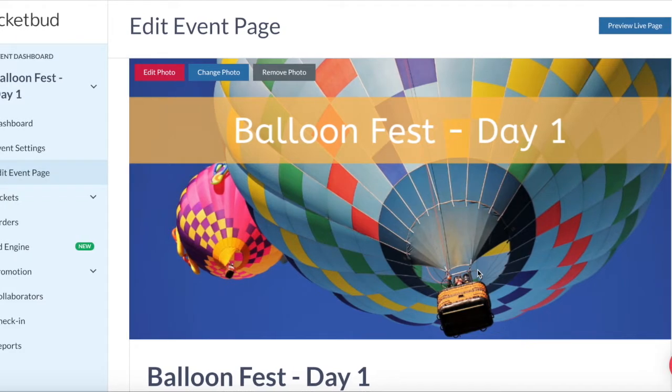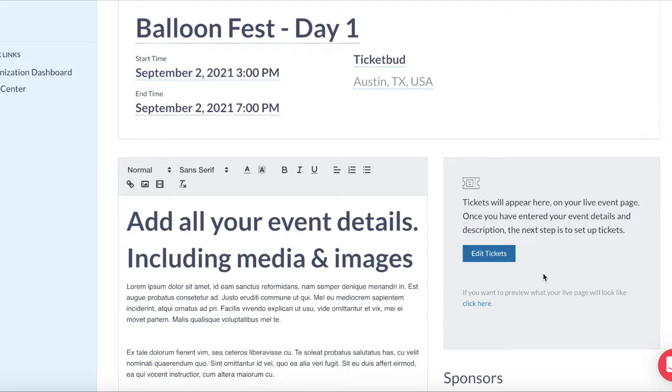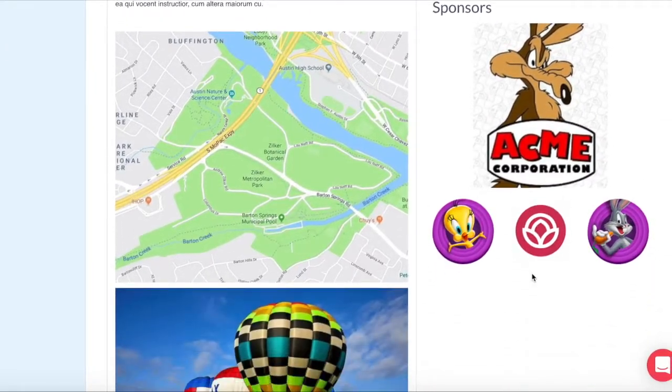What you see is what you get — this is how your event page will look to ticket buyers. Take advantage of the large banner image at the top to promote your event, and plenty of space to add your event details and tickets.